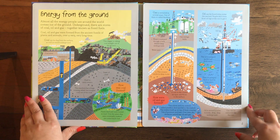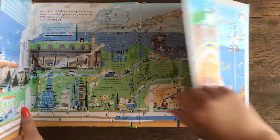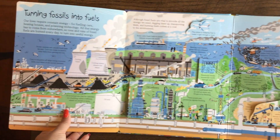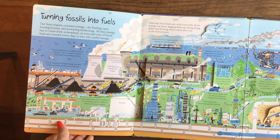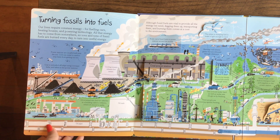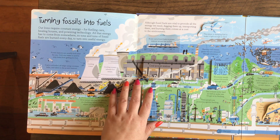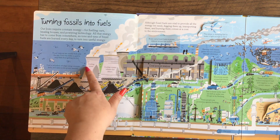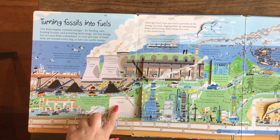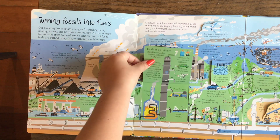Take a look at this spread: Energy from the Ground. It has big flaps — the whole page lifts out. It's a very busy four-page spread about turning fossils into fuels. Our lives require constant energy and all that energy has to come from somewhere. It shows you cooling towers, oil tanks, coal power stations, and here's the oil refinery.